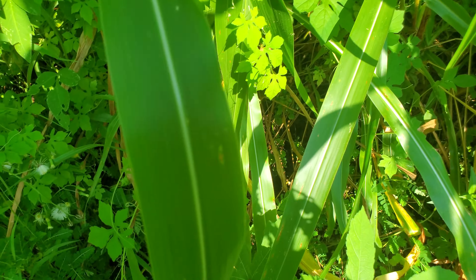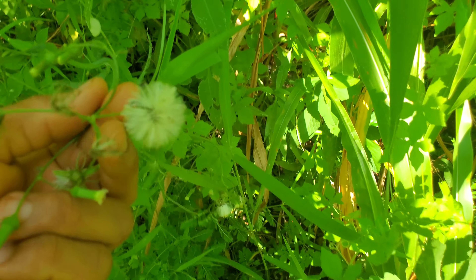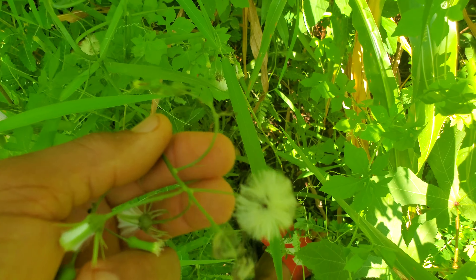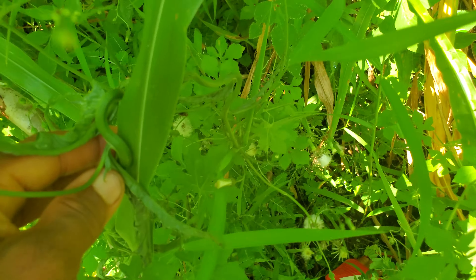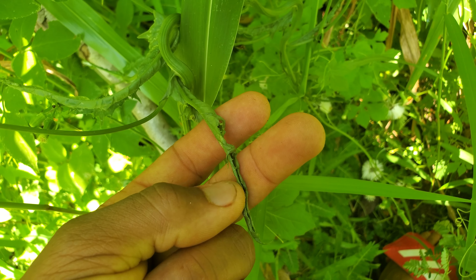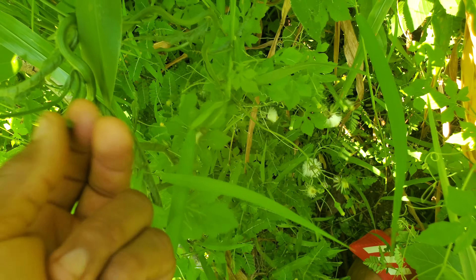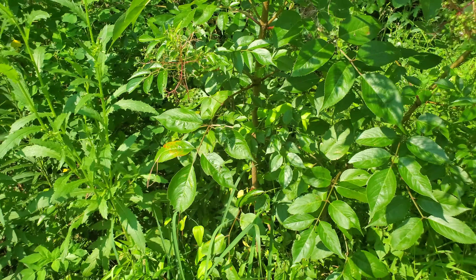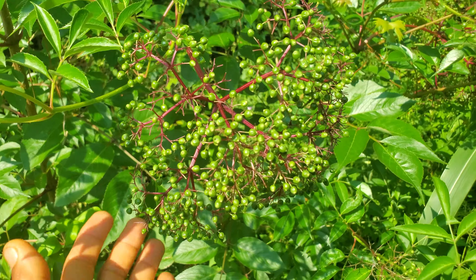This right here is some dandelion — it got overcrowded so it didn't really grow many leaves. That's actually dandelion. And over here — yep, these are the elderberries.